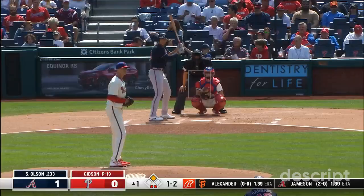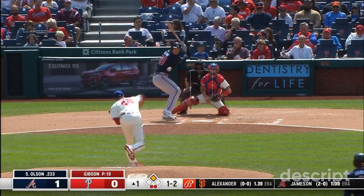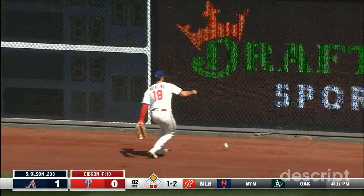Swing and a shot headed to right field — that's going to get down and one-hop the wall. Darneau will score. Matt Olsen has a double — his 43rd of the year. And the Braves strike for two in the first inning.